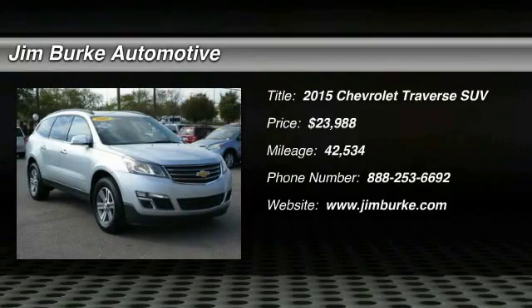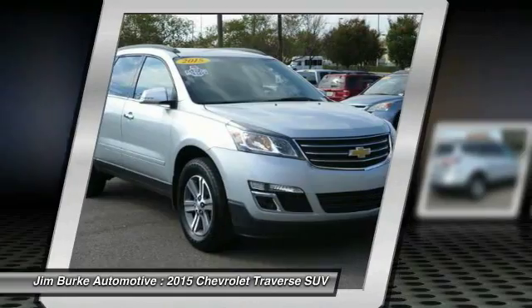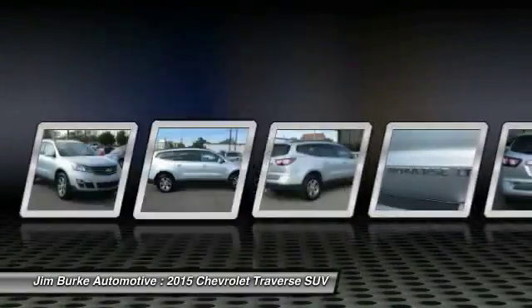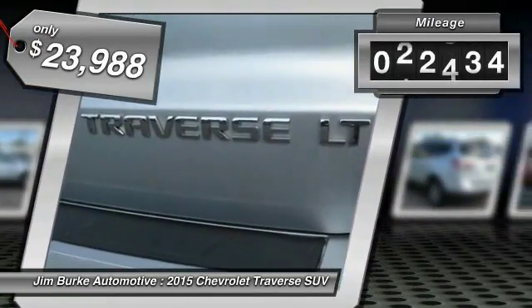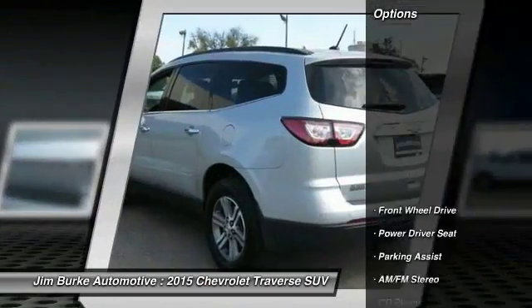The 2015 Traverse. The Chevy Traverse is more stylish than minivans and far more fuel and space efficient than truck-based SUVs. Crossovers like the Traverse are excellent family vehicles and is priced below $25,000. This vehicle has less than 45,000 miles. Here are some of this vehicle's great options.